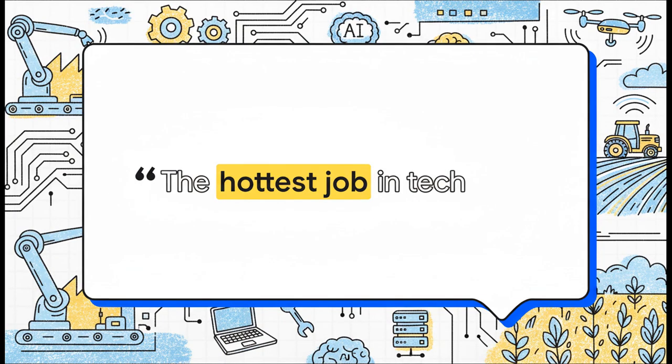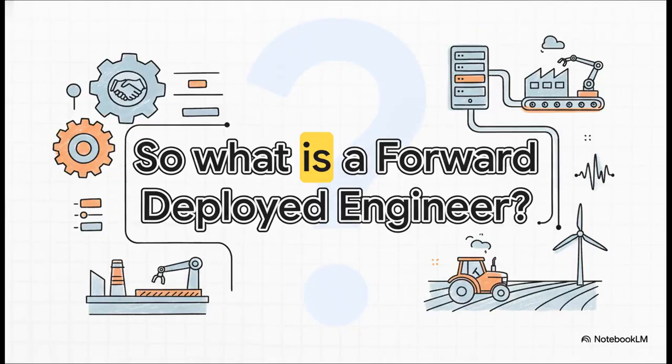So not too long ago, a really big name in venture capital, Andreessen Horowitz — you probably know them as A16Z — they kind of dropped a bombshell. They called one specific job the hottest job in tech. And when they say something like that, people definitely listen. It got a ton of people talking. So what in the world is a forward deployed engineer? Let's get into it. We're going to figure out what these FDEs actually do and why they're suddenly the talk of the town.